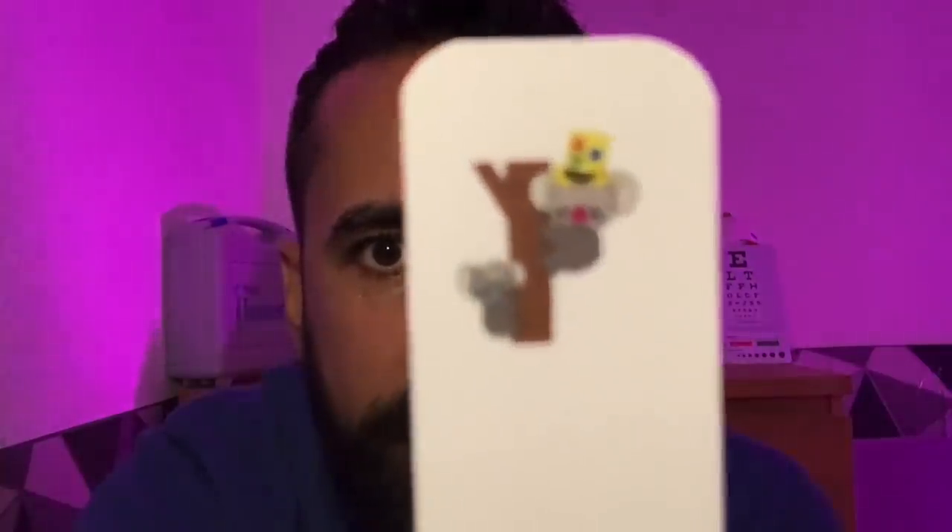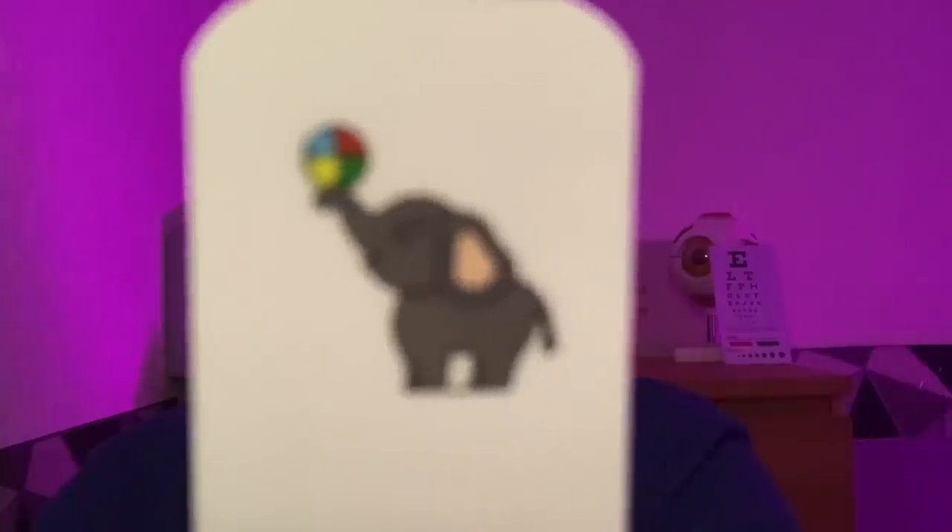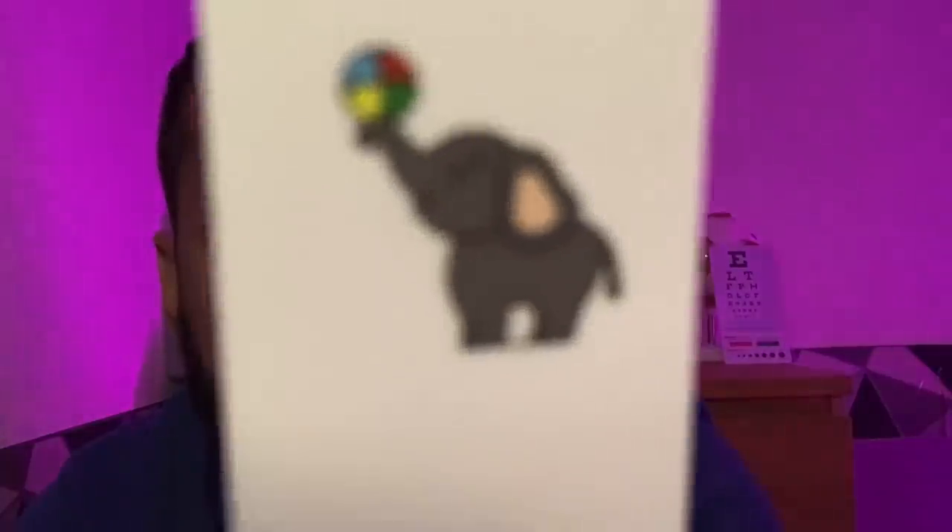It turns out that baby koala needed spectacles for full-time wear. Just follow the baby please. Excellent, and a little bit closer. Good. And we're going to follow our baby elephant — this is baby elephant who likes to perform tricks in the clinic, like balancing beach balls on one's trunk. Good work, excellent, fantastic work.